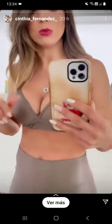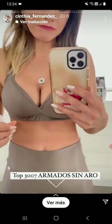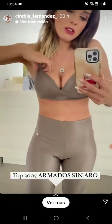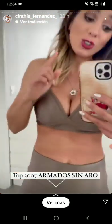Los top, todos los top de mi colección, todos, todos de PP, te van a quedar absolutamente bien. ¿Por qué? Porque están pensados para pechugonas y para chatitas. Por ejemplo, el 3007 es una bomba, es un caballito de batalla porque es armado pero sin aro.